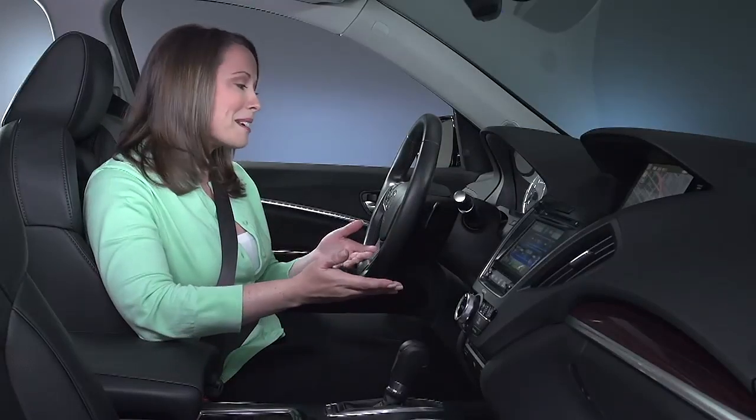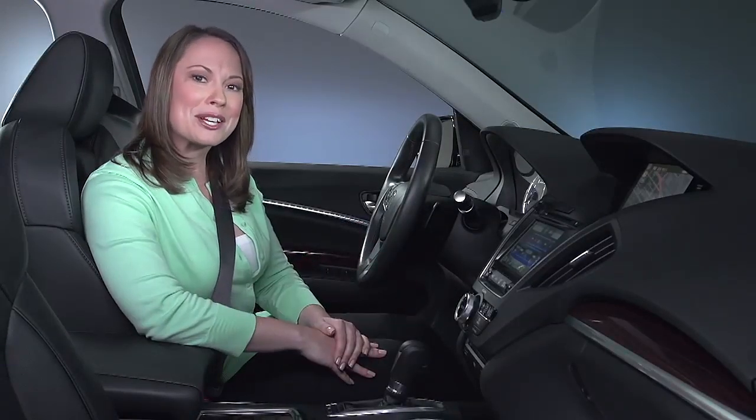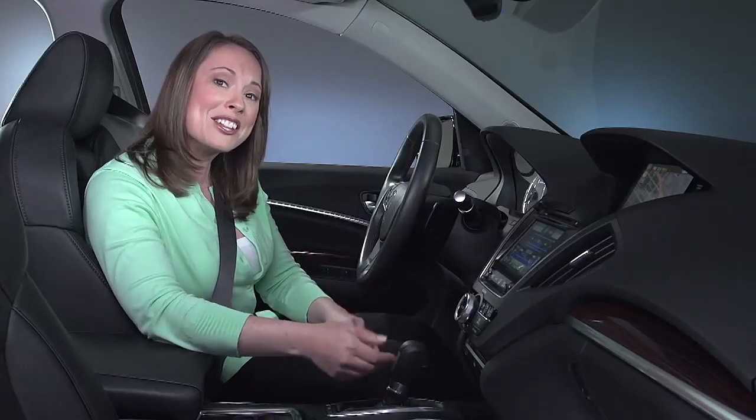Many Acura models, like this MDX, have a new generation of controls for various electronic features. The goal of the new approach is a clean, sophisticated look that greatly reduces buttons and clutter.